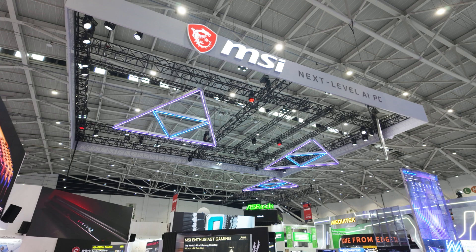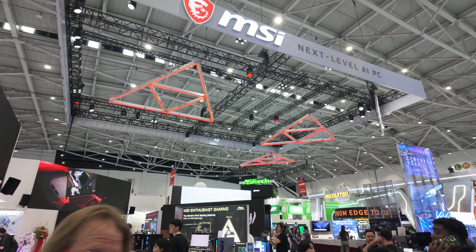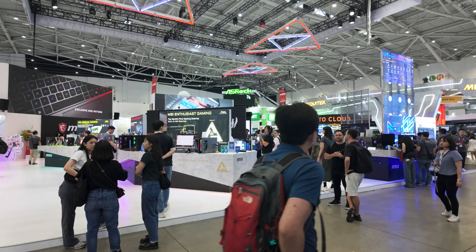Same as last year, Computex 2025 is completely nuts with people everywhere. I've just arrived at the booth, so let's get started. Our Computex coverage is brought to you by MSI. Whether it's tech for your business, content creation or gaming, MSI has you covered with a wide range of products to meet your needs.